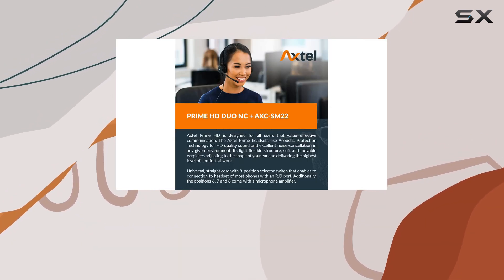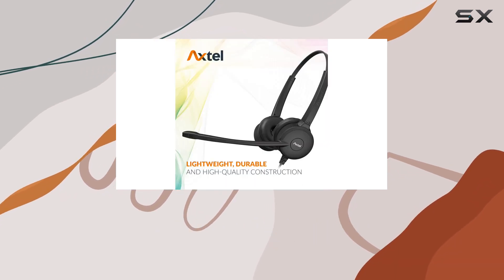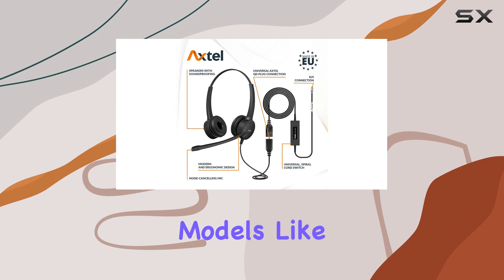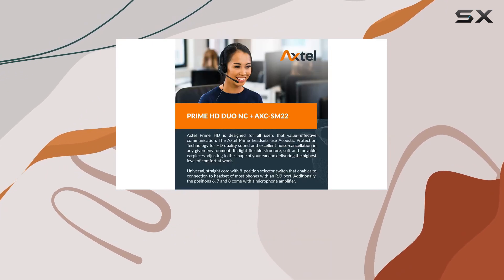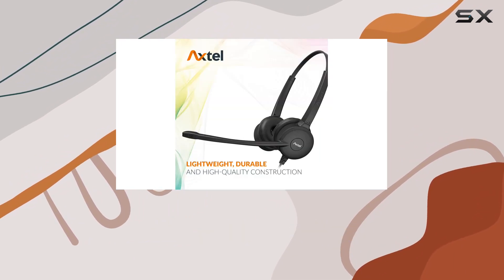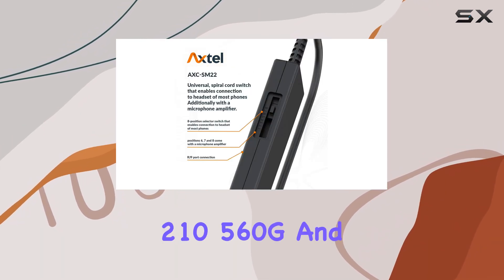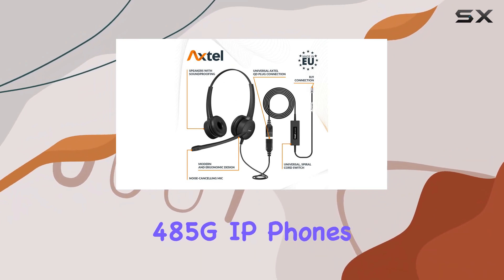The compatibility range is impressive, covering a spectrum of phones from Avaya, Mitel, NEC, and ShoreTel IP desk phones. Specifically, it's a seamless fit with Avaya models like 1403, 1416, and J100 series, as well as Mitel 5201, 5330E, and 8568 among others. ShoreTel users will be glad to know it's compatible with models like 210, 560G, and 485G IP phones.